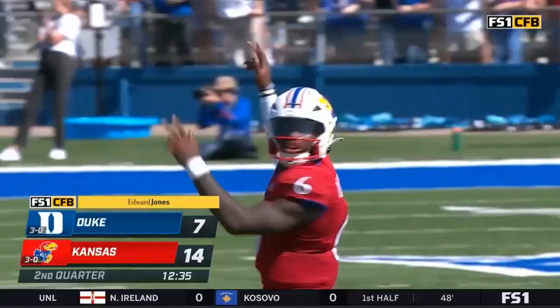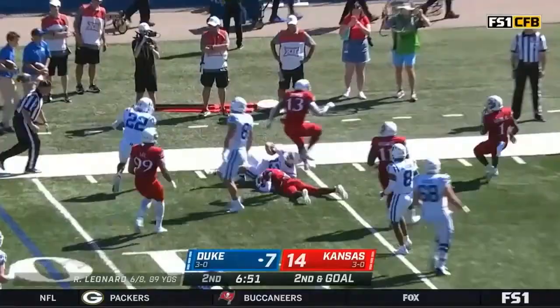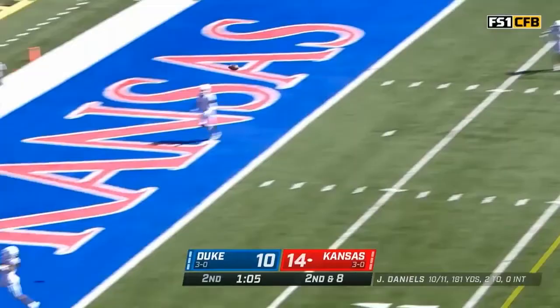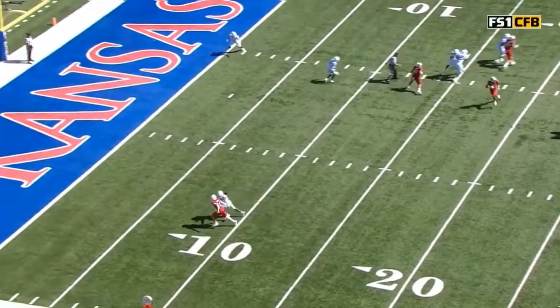Tenth play of the drive. Second down and goal. Leonard has got wheels! Bryant stones him at the five. Daniels to the end zone — caught! Touchdown! Grim again! There is a flag down.